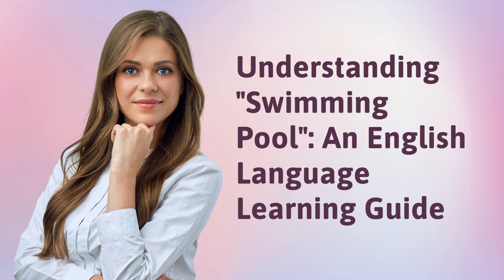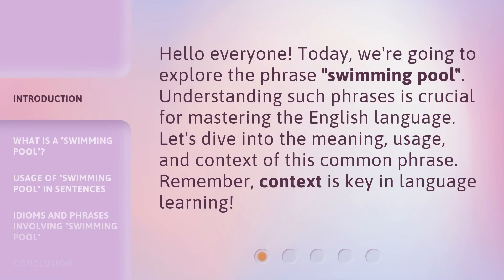Understanding Swimming Pool: an English Language Learning Guide. Hello everyone! Today, we're going to explore the phrase 'swimming pool.' Understanding such phrases is crucial for mastering the English language. Let's dive into the meaning, usage, and context of this common phrase. Remember, context is key in language learning.